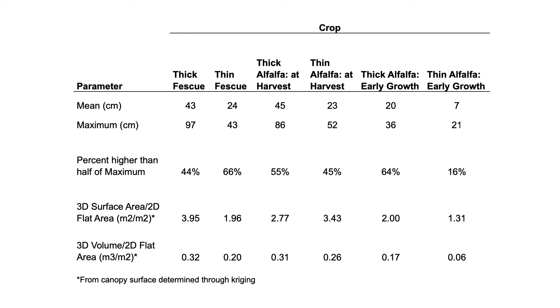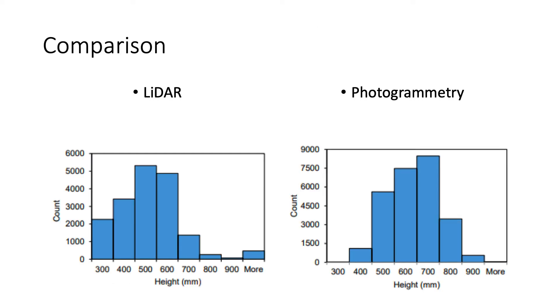We're able to calculate volume, flat volume, and surface area — trying to see which parameter can accurately determine yields. From the LiDAR standpoint, a lot more work has to be done. For photogrammetry, there are still some GPS limitations, though post-processing kinematics are getting better. Looking at the two, we see a similar kind of histogram, although the LiDAR system is shifted to the left. Between the LiDAR point cloud and the photogrammetry point cloud, we're trying to figure out which one is more accurate and cost-effective.